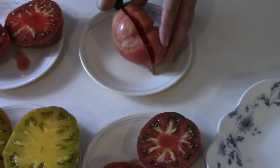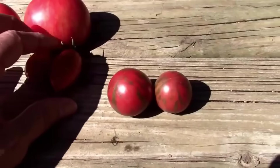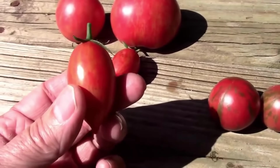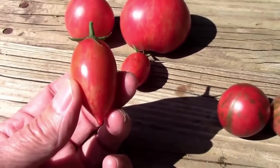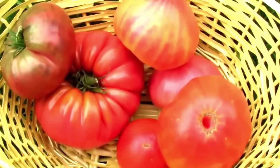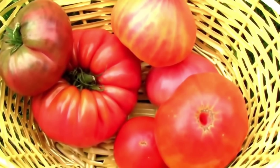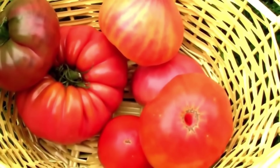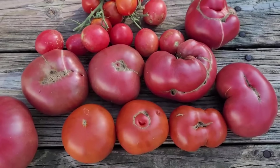I've grown all of the top 6 myself, but I haven't grown 7 through 10. I'll start with number 10 and then we'll go up to number 1. Since I haven't grown 7 through 10, while I'm listing those, I'll just show you some random tomato clips of my tomatoes that I've grown in the past and maybe a few from this year.